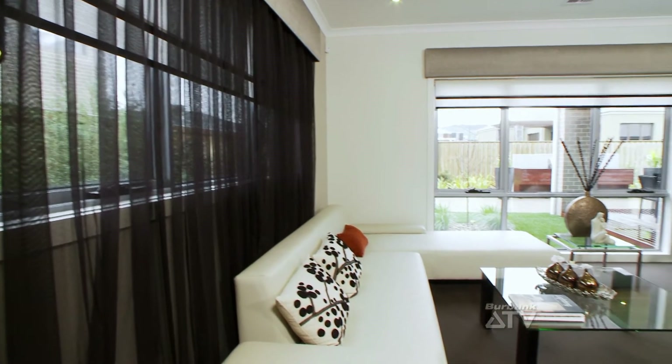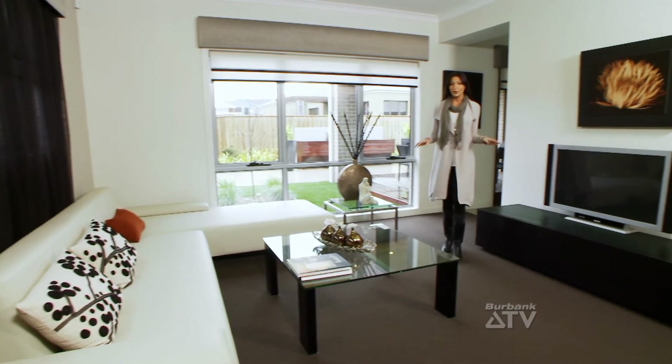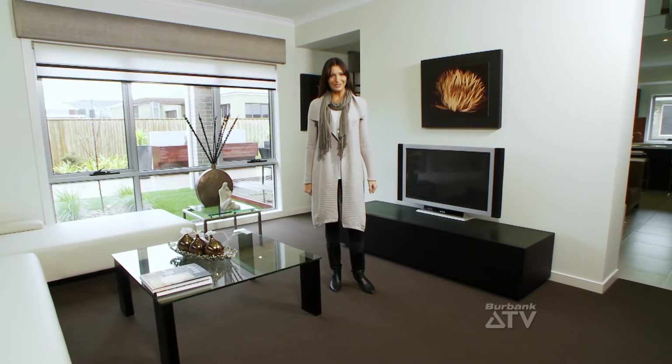The living room is separated from the rest of the home by this stunning feature wall. The area is perfect to get away from the action and relax, ideal as a home theatre or kids area.